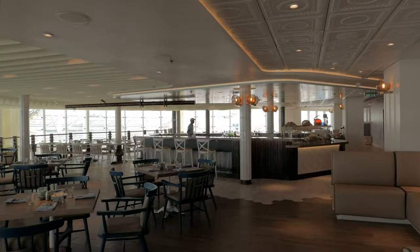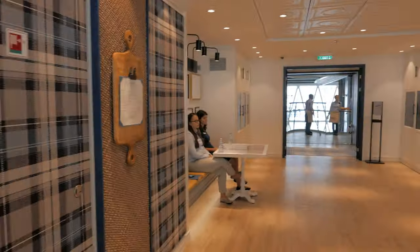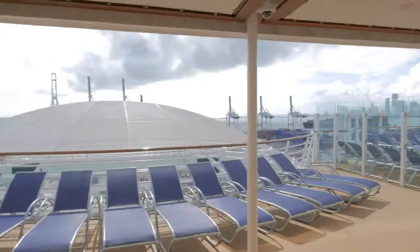This area is a specialty restaurant called Hook Seafood, where you'll feast on lobster rolls, seafood towers, oysters, fish and chips — the list goes on and on. There's also a bar area with a nice selection of beer, wine, and cocktails.